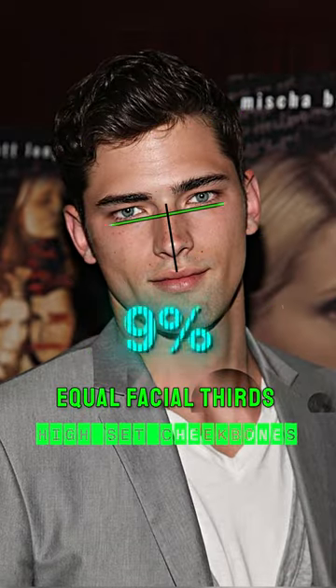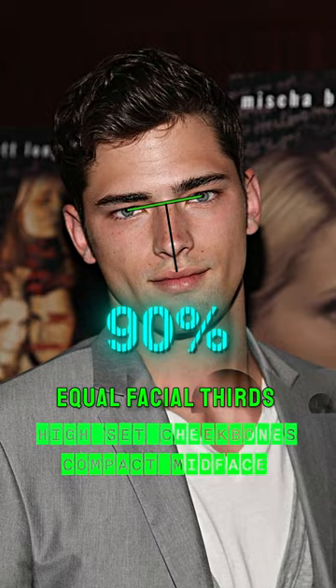His jawline visibility is excellent. He's got equal facial thirds, extremely high set cheekbones, and a compact mid-face.